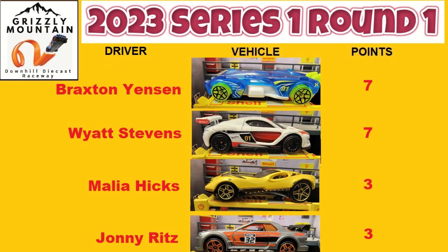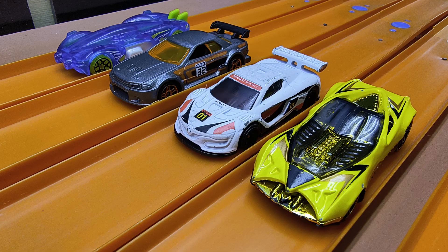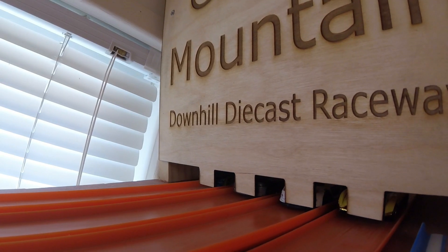Interestingly enough, that does not shake up the standings at all. We have two ties — seven-seven and three-three — no change in the standings. So let's rotate everybody over one lane and they are off!